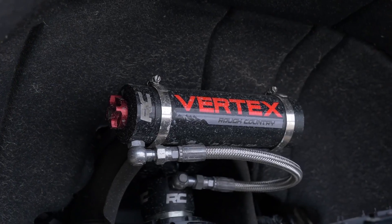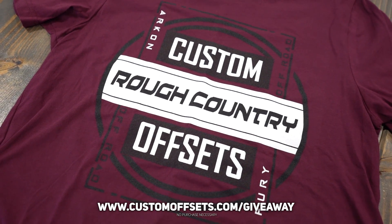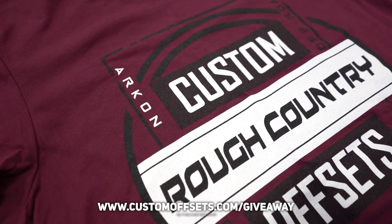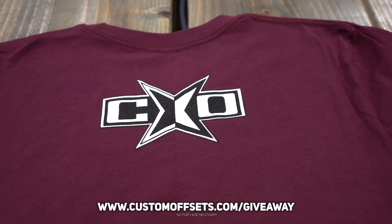If you want to get into it to win, it's super simple. The easiest way to do it is to come out to the website, customoffsets.com/giveaway and pick up this t-shirt. As you can see, we got Rough Country, Custom Offsets, Archon, Fury — we got the Archon logo on the sleeve, Fury on the other sleeve. And this is what the back looks like.